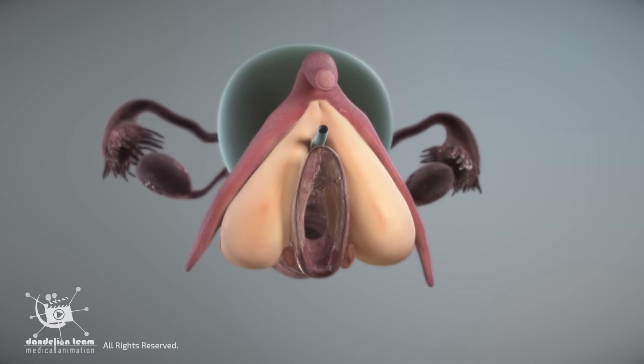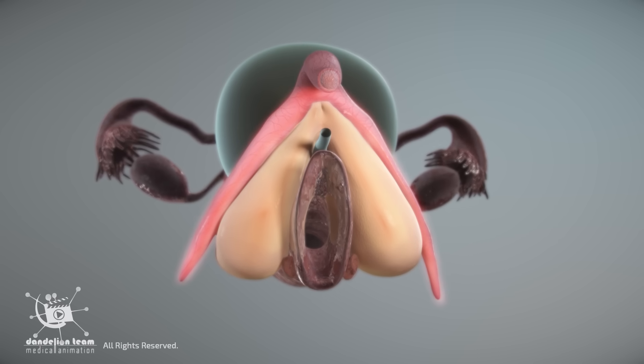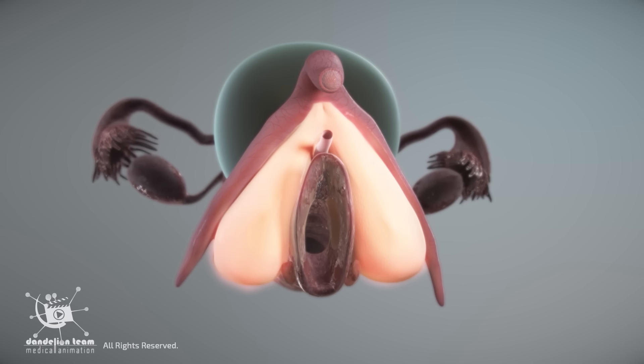It has four main parts: the glans, the body or shaft, the crura or legs, and the bulbs of the vestibule.